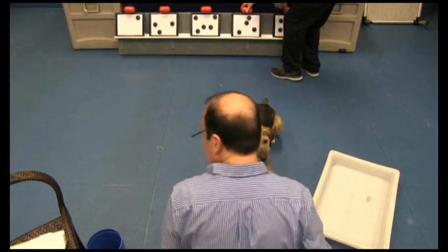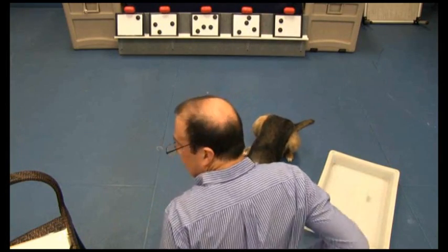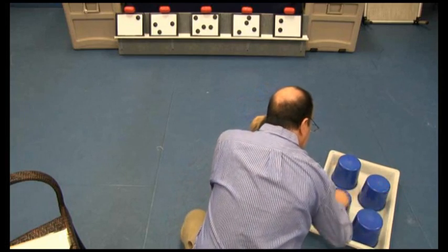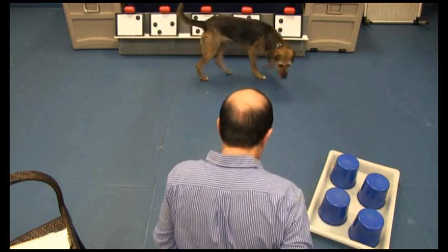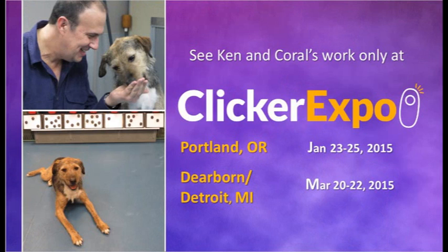Two, three. This is H. Yes. Four. We're good. How many? Yes. Four. Four. Four.